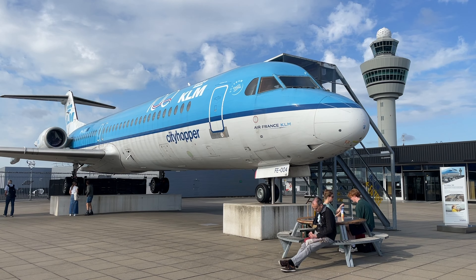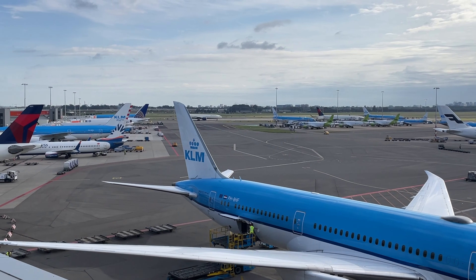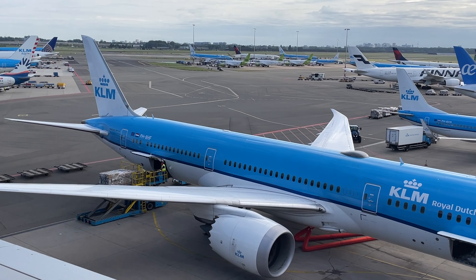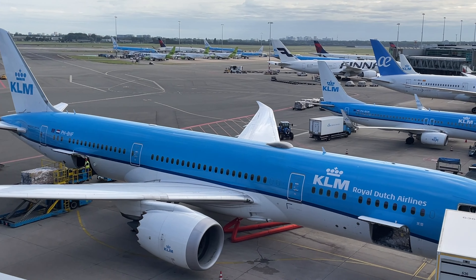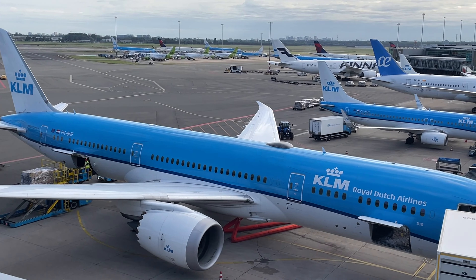And since we are here in a good place, let's have a moment of spotting the airplanes. The Fokker 100.